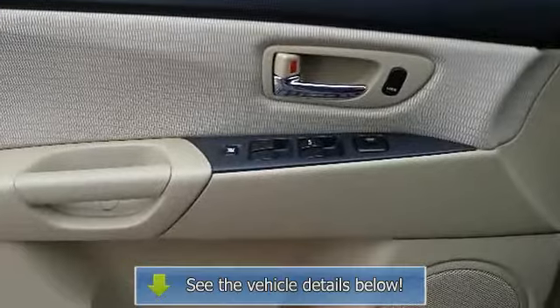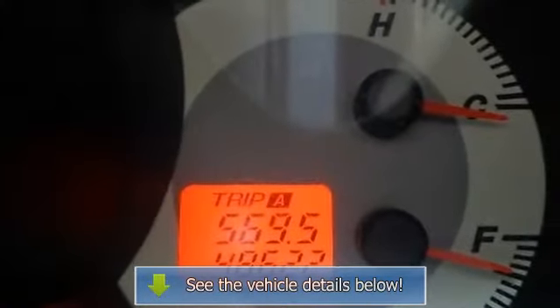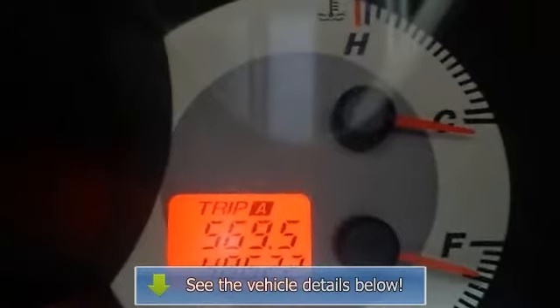Anti-lock brake system, brake assist, passenger airbag sensor, child safety locks, emergency trunk release.